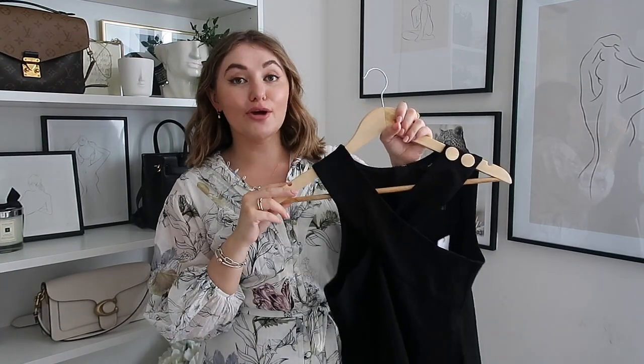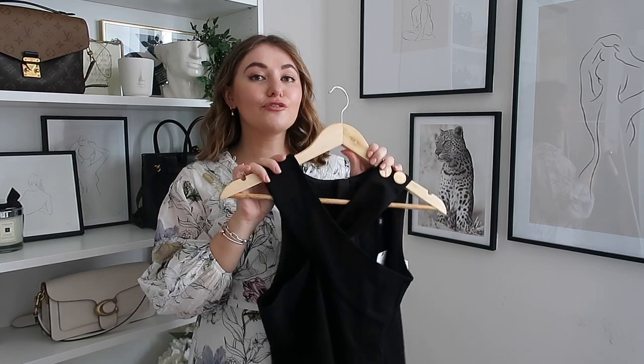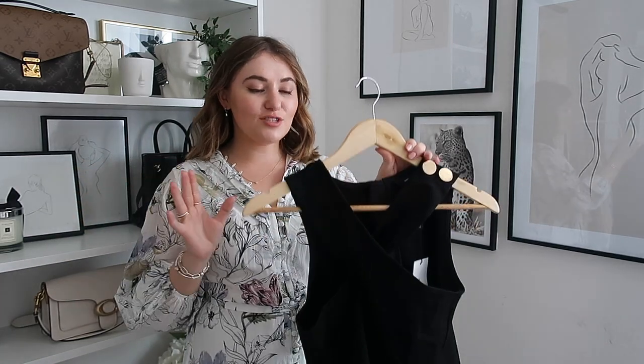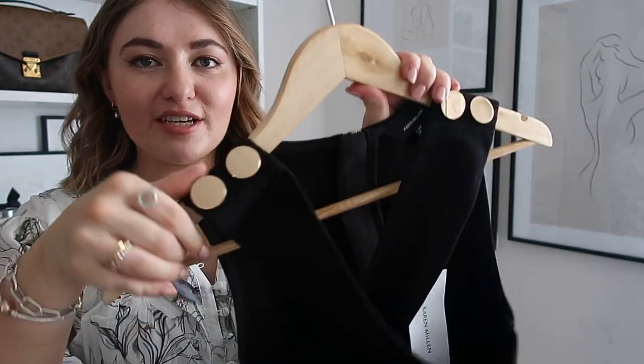Next up is a little top that I'm so excited to be adding into my evening wear wardrobe. You guys know how much I've been trying to curate my evening wear wardrobe with really classic timeless pieces. So if you're looking for a jeans and a nice top kind of top, this is the one. It's a really cool halter neck detail with these gorgeous gold buttons - I'm absolutely obsessed.